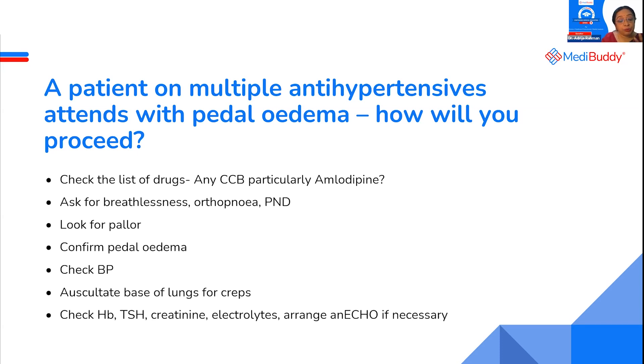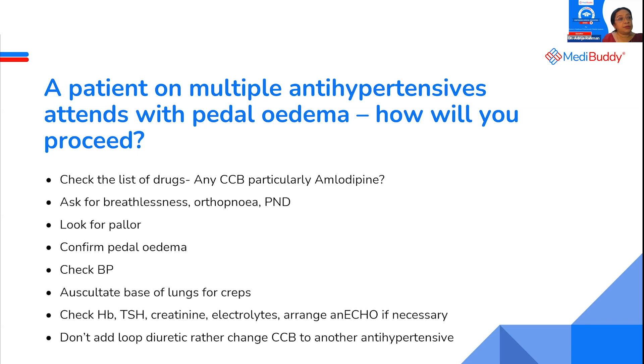Now if you conclude that amlodipine should be stopped — normally what we do is give a diuretic. Don't give it, because this edema is not happening due to fluid retention. The mechanism is very different: it is arteriolar dilatation that causes fluid extravasation. So don't add a loop diuretic; rather, change the CCB to another antihypertensive. Even the newer CCBs are better in this regard.